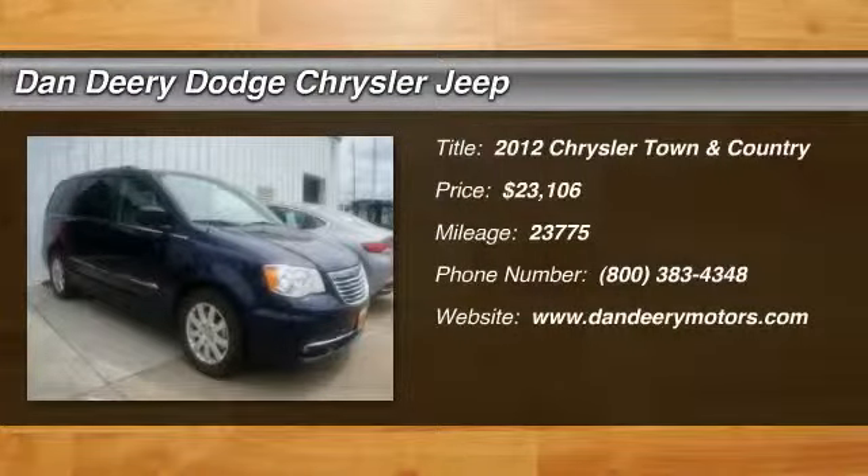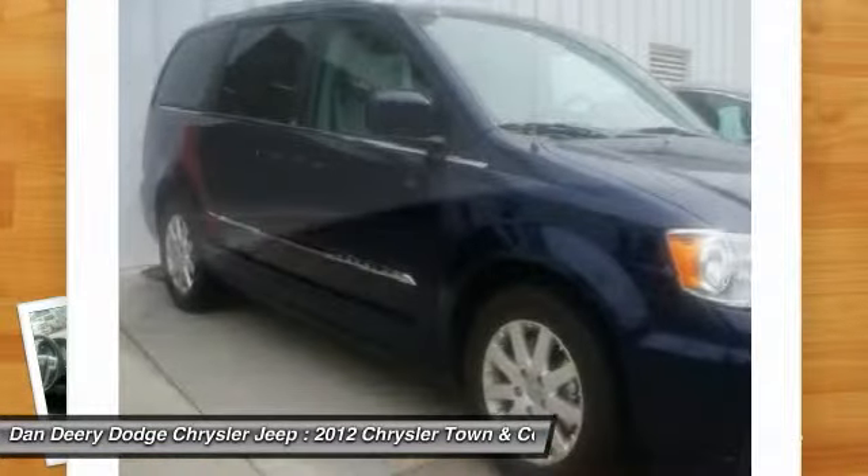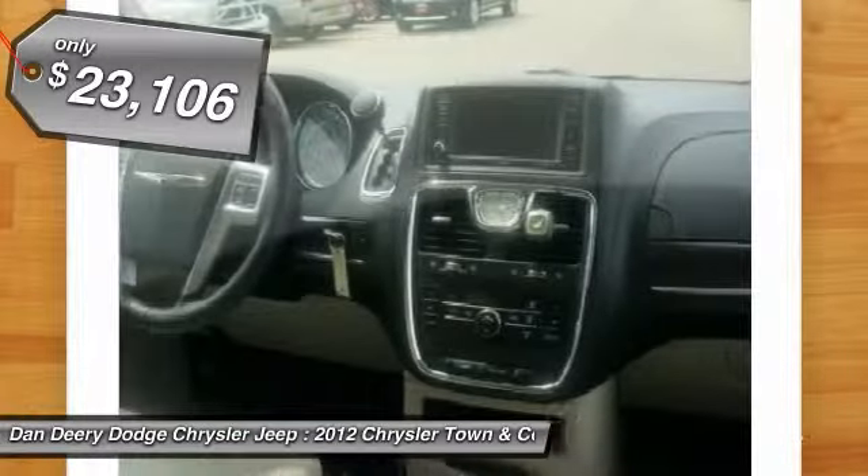Come take a look at the deal we have on this charming 2012 Chrysler Town & Country. This terrific van is just waiting to bring the right owner lots of joy and happiness with years of trouble-free use.